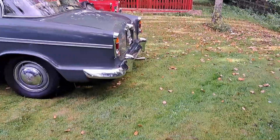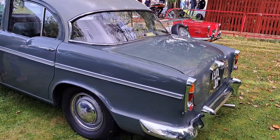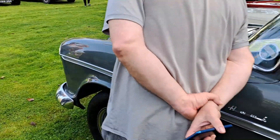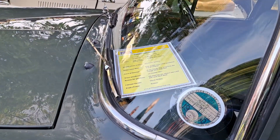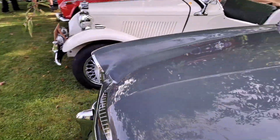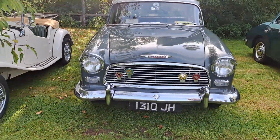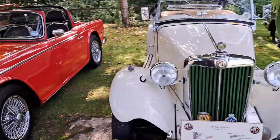Another car from that sort of era as well - Humber Hawk. I think these came out about '58 and continued for about nine years - I think the last one was built about '67. It's 1960. Sort of looks a bit like a '55 Chevy, doesn't it? I think that's what they used to say about the Humber Hawks.